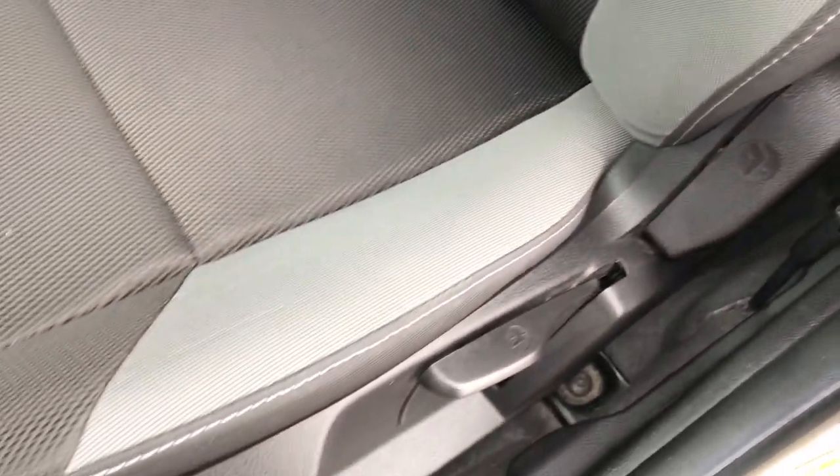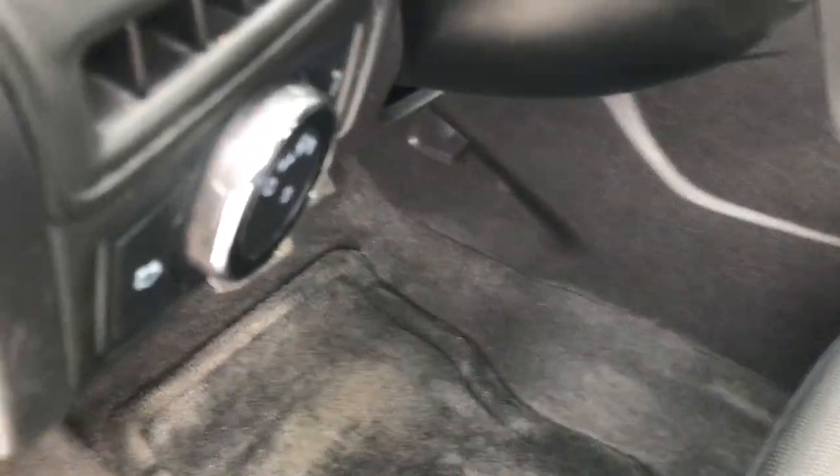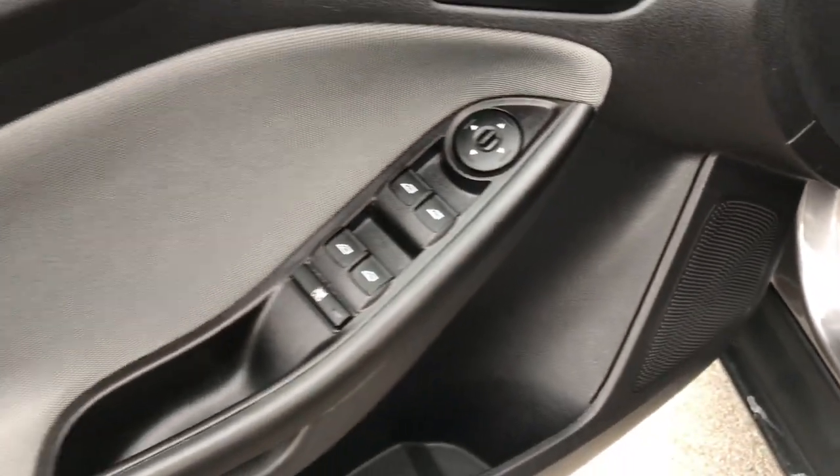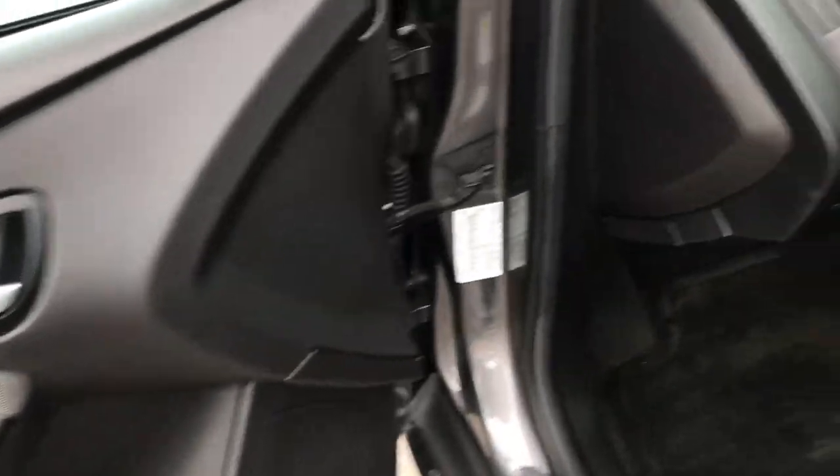Inside, you can see that the interior is very clean. This is the SE package, which gives you the black and gray cloth seats — no rips or tears on this seat, very nice clean condition. It does have factory floor mats throughout and auto headlamps, as well as power windows and power locks on the door.